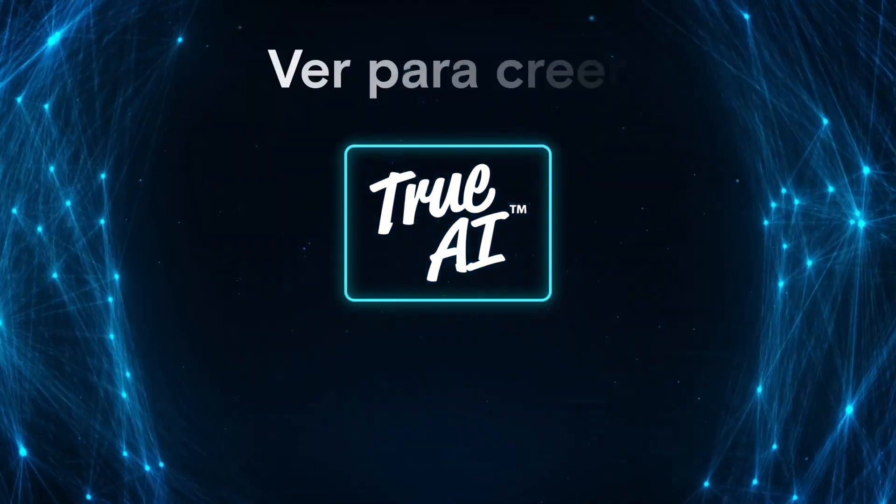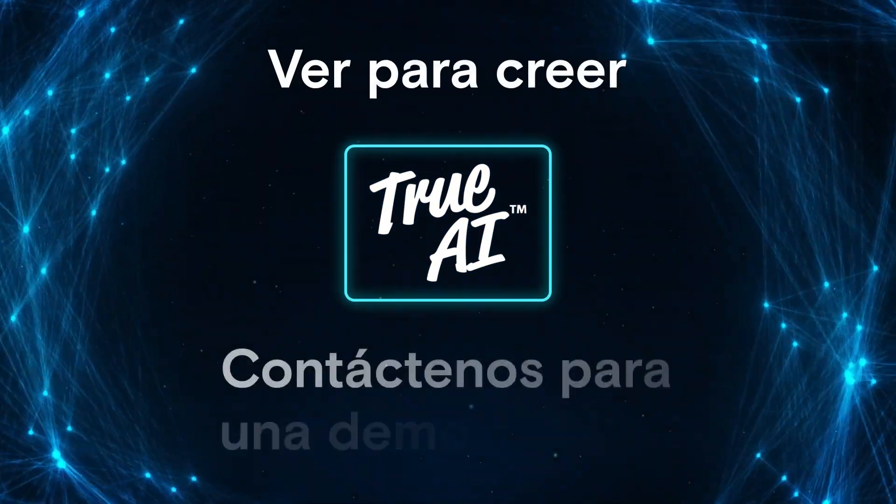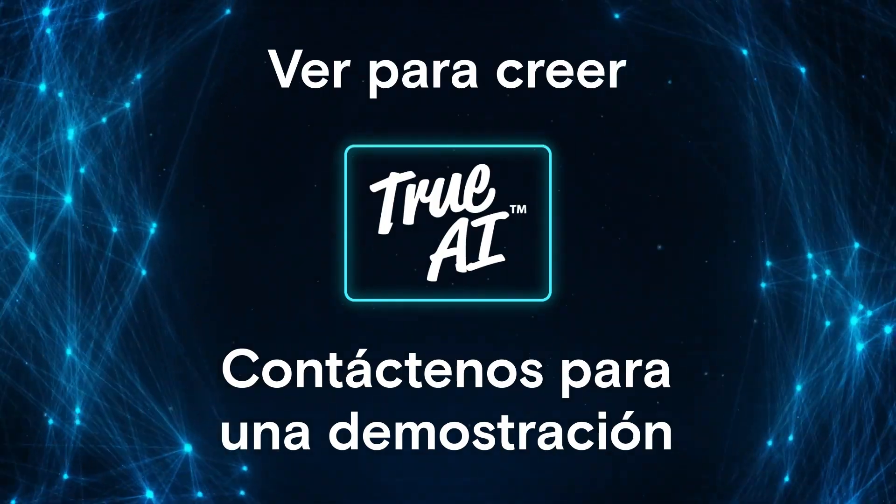Of course, seeing is believing. Want to know if AI is something for you? Contact us or book a demo.